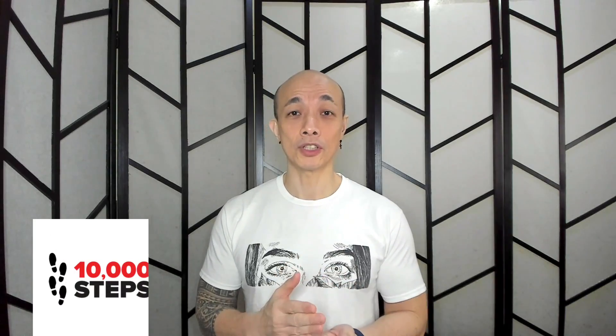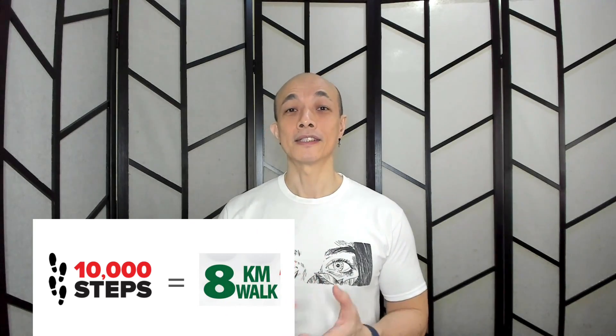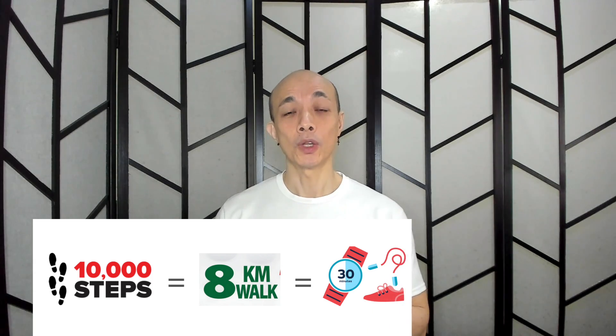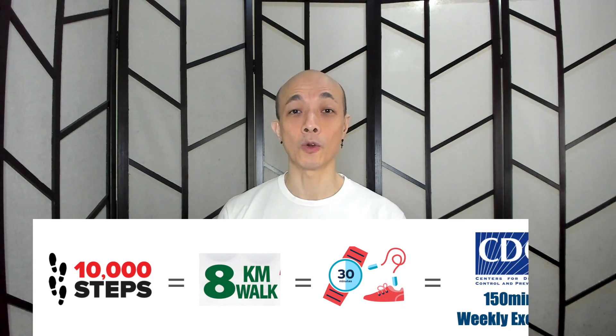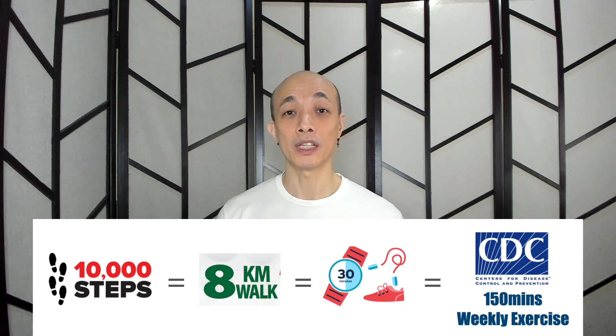10,000 steps is a good approximation of an 8-kilometer walk. An 8-kilometer walk is equal to a 30-minute exercise. A 30-minute daily exercise will satisfy the CDC's requirement of 150 minutes of exercise per week. That is the reason why the default is set to 10,000 steps.